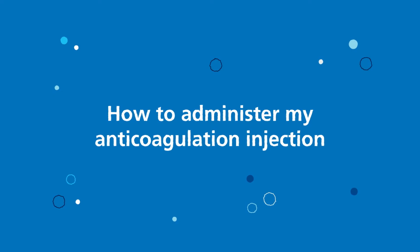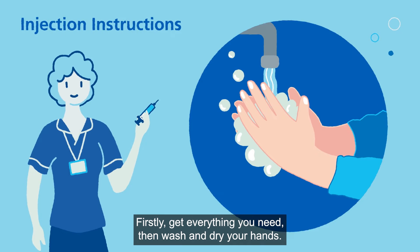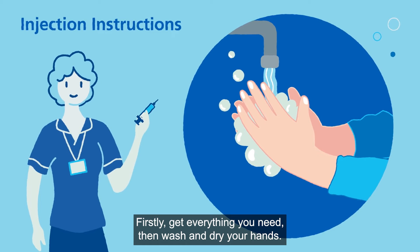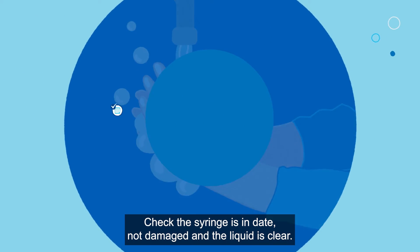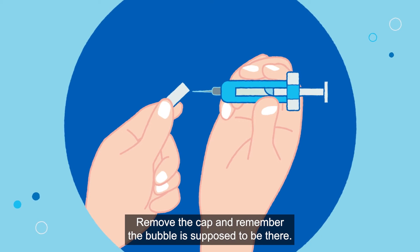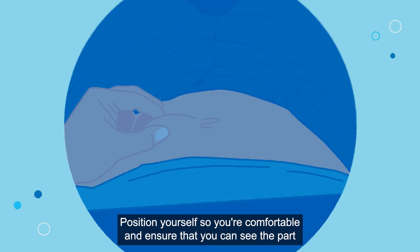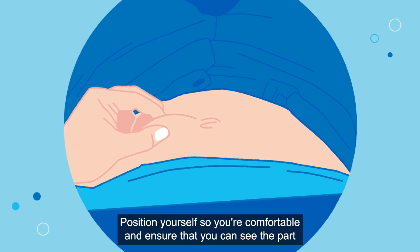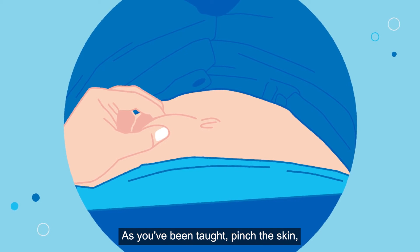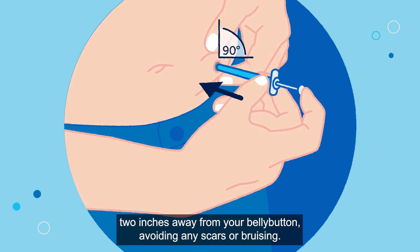How to administer my anticoagulation injection. Injection instructions. Firstly, get everything you need. Then wash and dry your hands. Check the syringe is in date, not damaged and the liquid is clear. Remove the cap and remember the bubble is supposed to be there. Position yourself so you're comfortable and ensure that you can see the part of the stomach you're going to inject. Pinch the skin and with the syringe at a 90 degree angle, inject in a place about 2 inches away from your belly button, avoiding any scars or bruising.